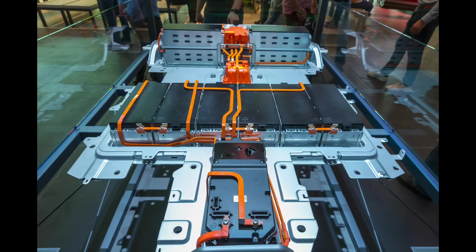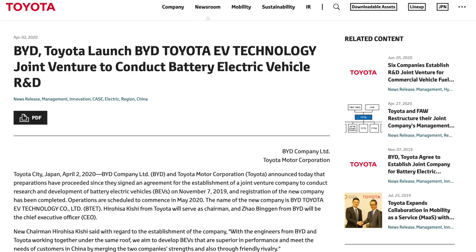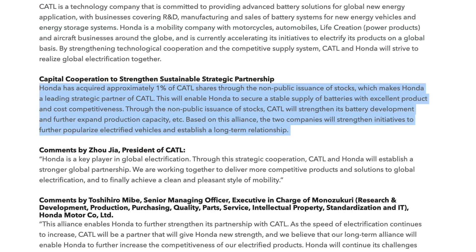CATL recognizes this and has implemented steps to prevent itself from being cut out of the chain entirely. The first is to establish strategic alliances and share equity, which are very common in the overall EV industry — think Panasonic and Tesla, or BYD and Toyota. In 2020, CATL struck an alliance with Honda for joint R&D and development of batteries for EVs. Crucially, CATL agreed to issue Honda 1% ownership of its shares for $570 million USD — a stake today worth nearly $2 billion USD.